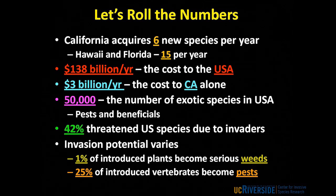The cost to the United States has been estimated at $138 billion a year to manage these pests. In California, these invaders may cost the state at least $3 billion a year. 50,000 is the number of exotic species that have established in the United States — including beneficial organisms like honeybees and citrus, but also many invasive species. 42% of threatened species in the United States have reached that status because their habitats have been degraded by invasive species or through direct competition. About 1% of all introduced plants will become weeds, but about 25% of introduced vertebrates will become pests.